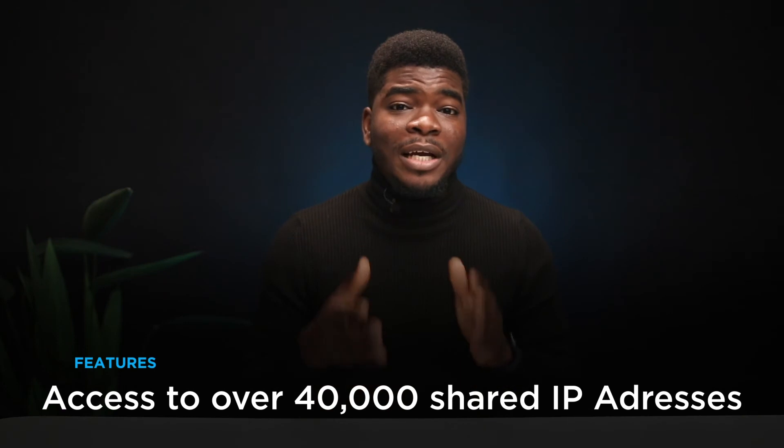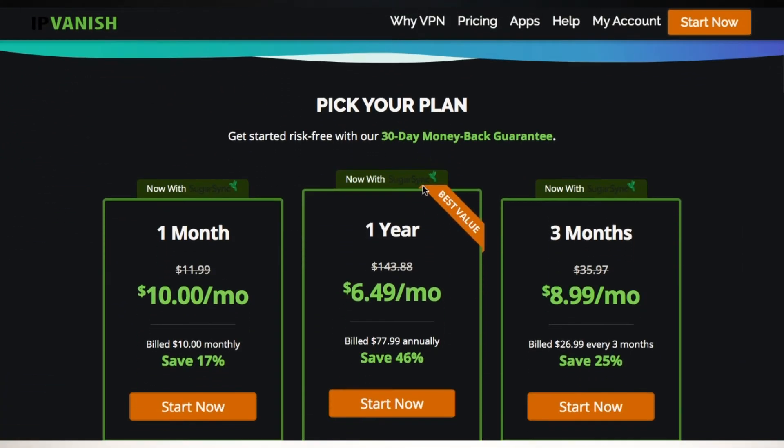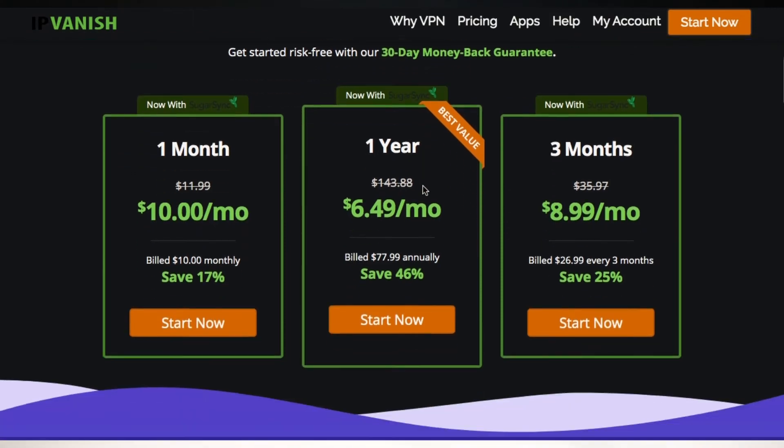Last but not least, at number 5, we've got IPVanish. The major selling point is that you have access to over 40,000 shared IP addresses for anonymity when browsing the internet. Unlimited bandwidth and fast servers are also included, along with a money-back guarantee if you don't like the service. When you browse in incognito mode, you may not see your search history, but it doesn't stop your ISP from seeing exactly what websites you've browsed and your location when your IP address is exposed.